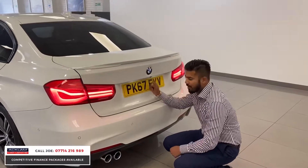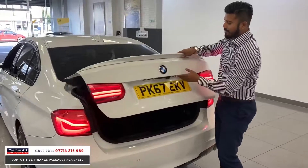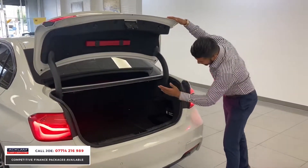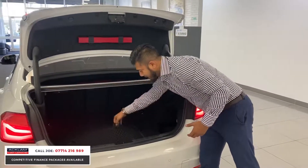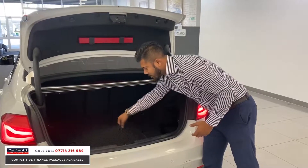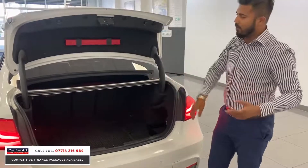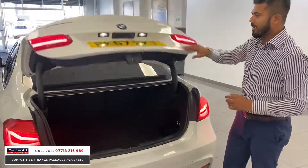Another extra is the reversing camera. Not only do you have the reversing parking sensors, but you've got the colour reversing camera to aid you. Nice big boot space, seats go down 60-40, and you have that net already fixed in place, so if you're carrying loose items it'll hold them and they won't roll about.